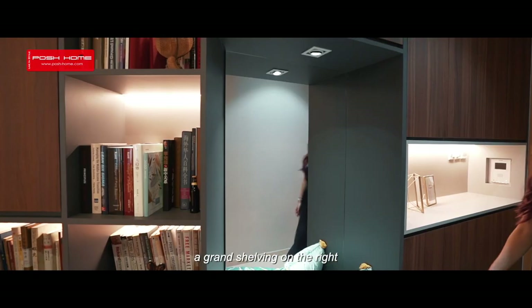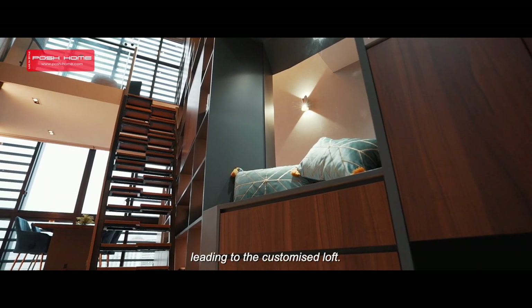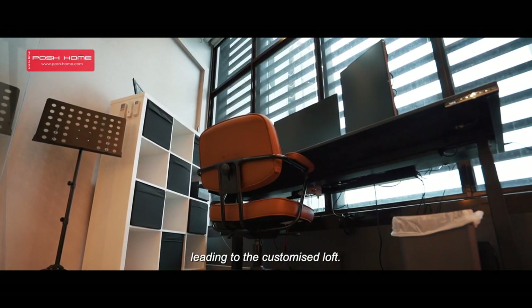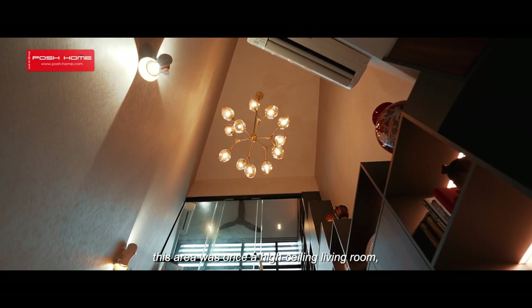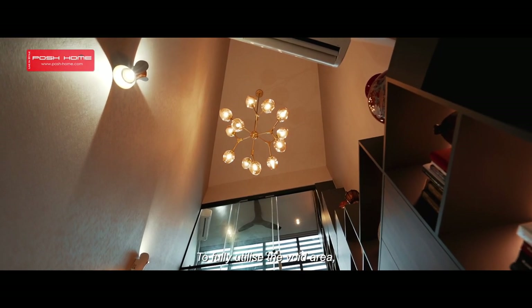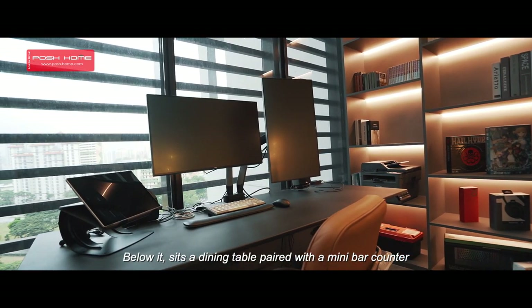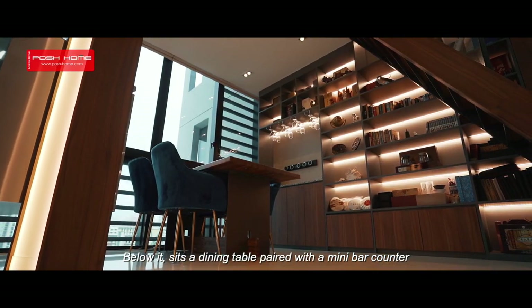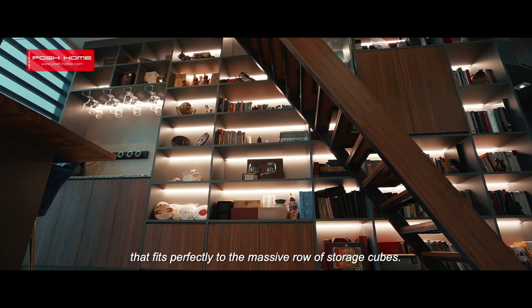Entering the home, a grand shelving on the right is accompanied by a flight of stairs leading to the customized loft. In the original floor plan, this area was once a high ceiling living room. To fully utilize the void area, we built a loft that functions as a study room. Below it sits a dining table paired with a mini bar counter that fits perfectly to the massive row of storage cubes.